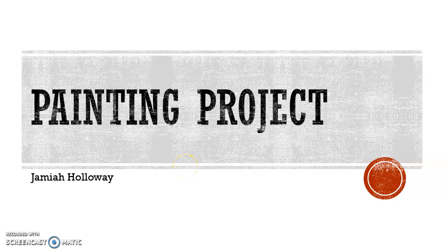Good afternoon class, my name is Jamiah Holloway and this is my painting project for Humanities 101.